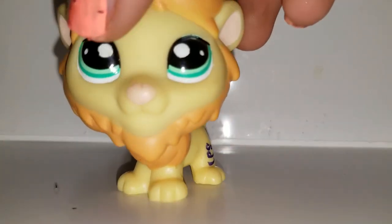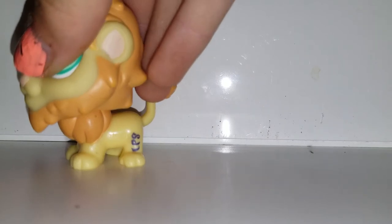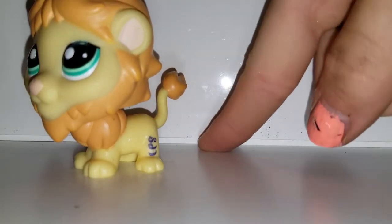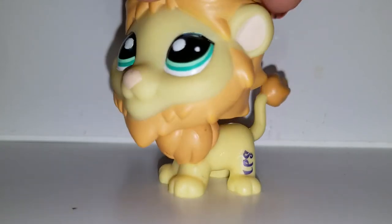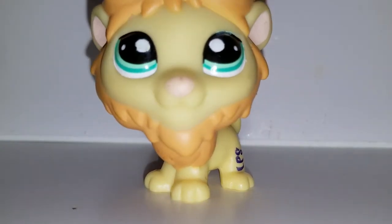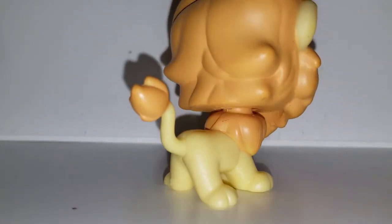Next we have this lion. He's so cute — oh my gosh, I need to kill that bug. I hate Finland bugs — those are gnats! He's a lion, he looks like Simba. I like him.